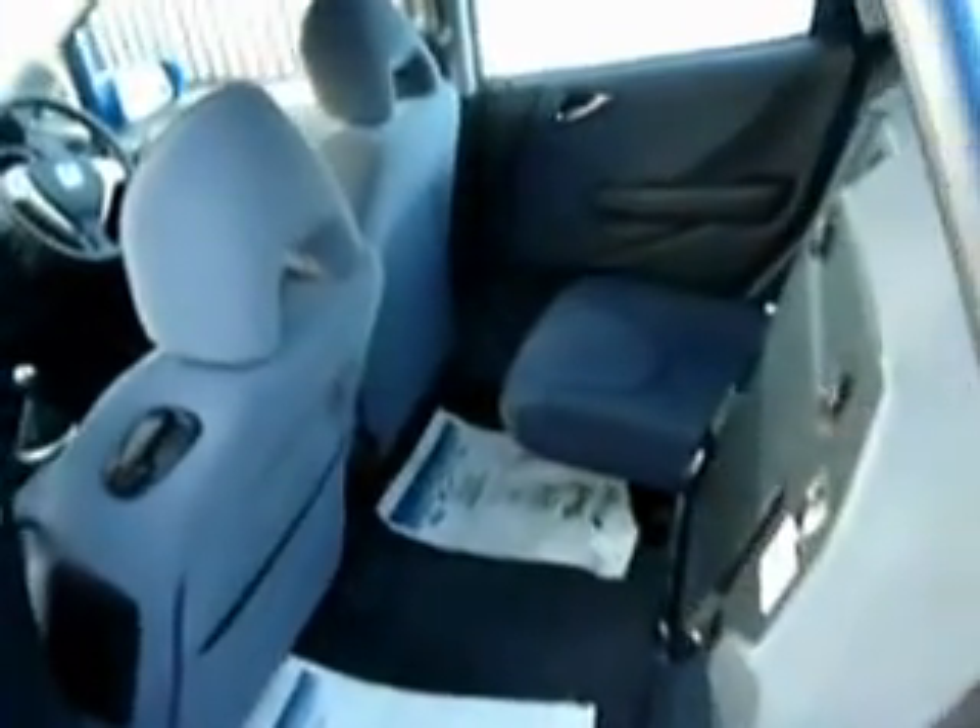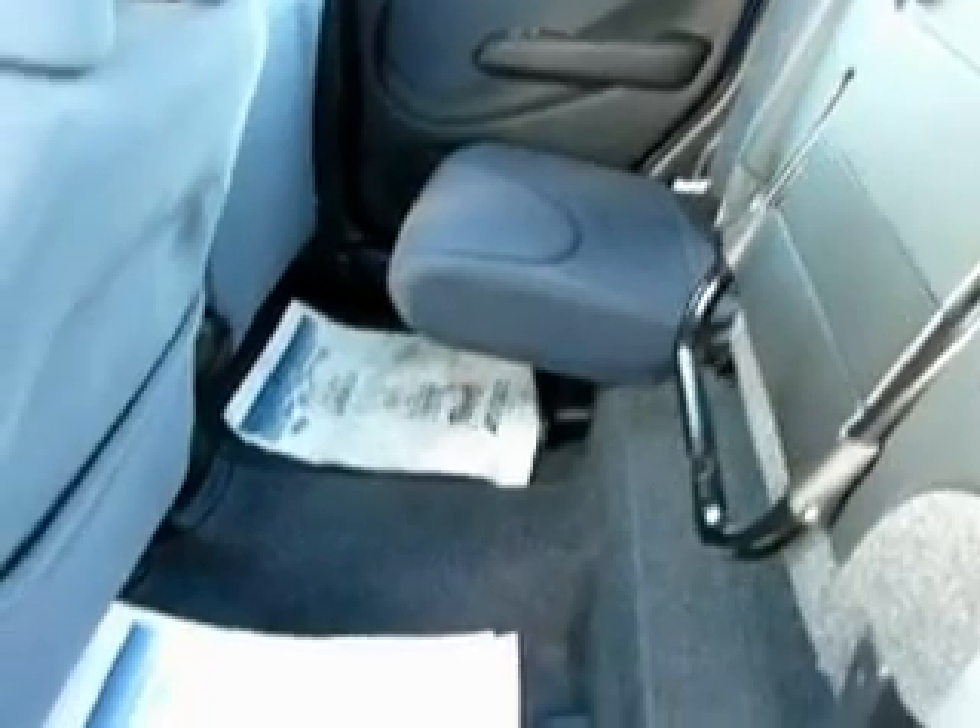Let's look into the back of the car and have a look at some of the seat configurations. As with many Hondas, you have Honda's magic seat system. What you can do is flip up the bottom cushion, a bit like a cinema seat, so you can use the space right from the bottom of the car right through to the top. With the other side in the normal configuration, you can see how much leg room and headroom you get in the back of this supermini.